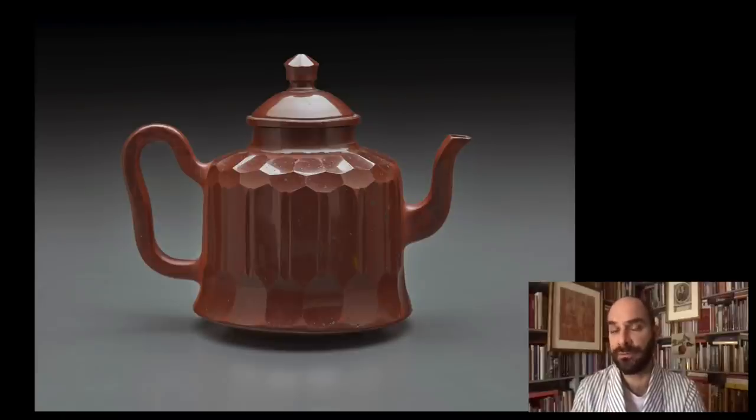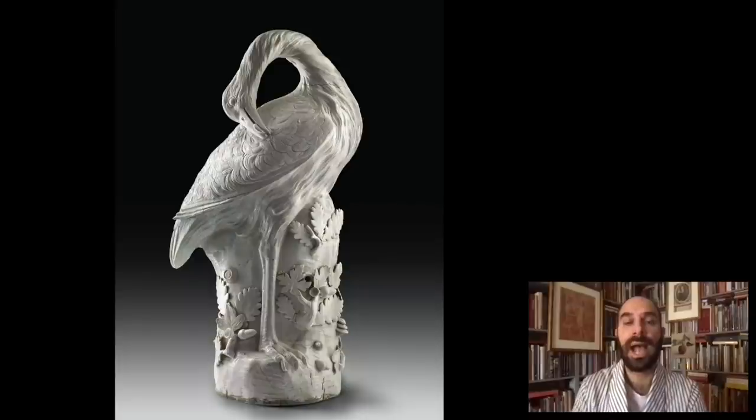The first two great figures in the Meissen Manufactory were Böttger — the inventor of porcelain — and this is a wonderful teapot in the so-called Böttger ware that we have at the Frick from the Arnhold Collection. And Kirchner, who was the first great sculptor at Meissen, produced the early animals for the menagerie of Augustus the Strong. This is the great bustard at the Frick by Kirchner. But we now move to the next generation of artists and rulers.